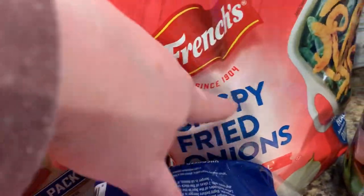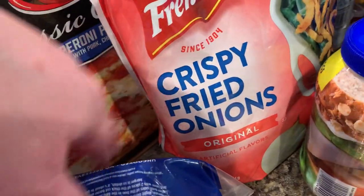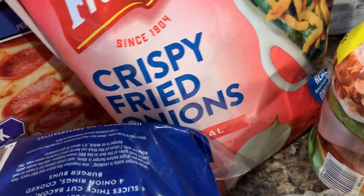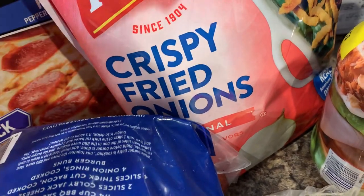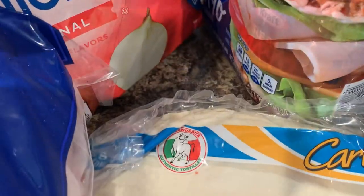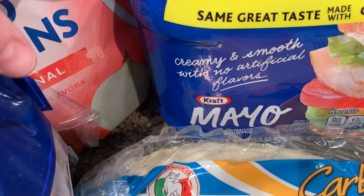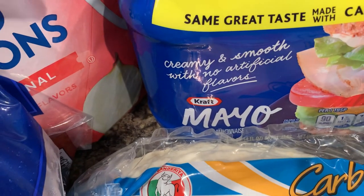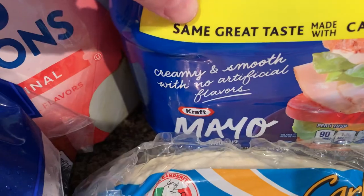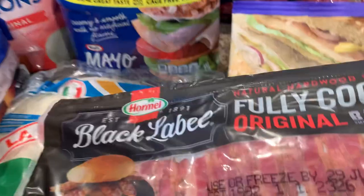I got the crispy fried onions. These usually last us a really long time. I like to put these on casseroles instead of a lot of cheese, and they're good on baked potatoes too — just adds a little crunch. I also got the Kraft mayo double pack. I usually buy Duke's, but I really like Kraft mayo — I think I prefer it over Hellman's and Duke's.